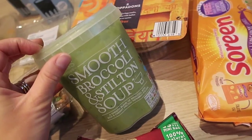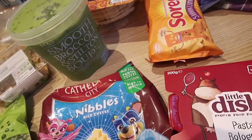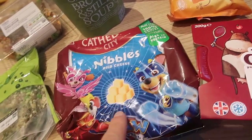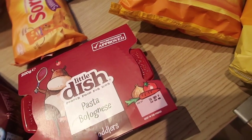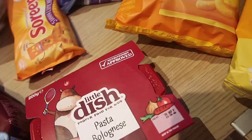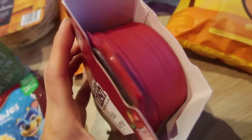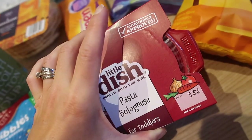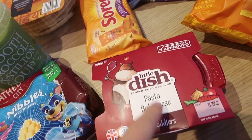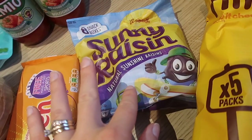I got some poppadums for the curry. I also picked up the broccoli and stilton soup — that just sounded so good, and I can give that to Miles as well. I got some nibbles that were in the reduced section so I got a good discount on those. I got this Little Dish dinner for ATP — it's just pasta bolognese. I find they're a good enough size that he can have half for dinner and then leftovers for lunch the next day.